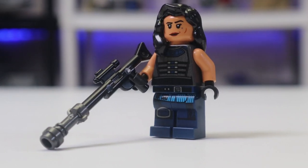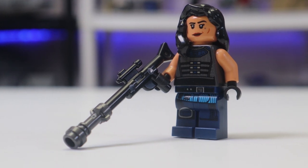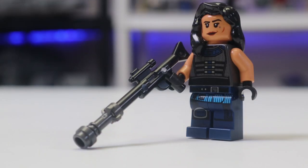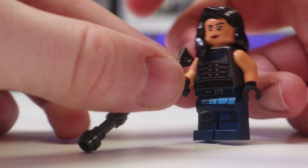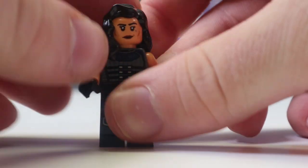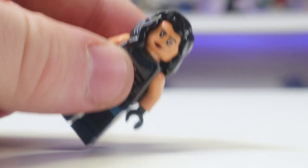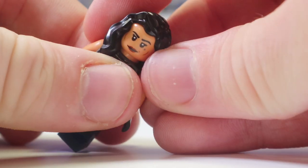Now let's take a look at Cara Dune. Next up we have Cara Cynthia Dune of Alderaan, obviously played by Gina Carano. She comes with this long blaster — that's great, but I want to focus on the figure. First off, they nailed Gina Carano's face print. This figure obviously went up in value for a while, and we'll talk a bit more about that later.